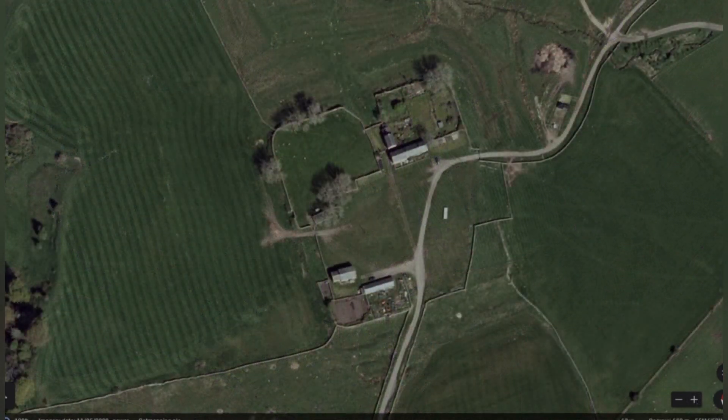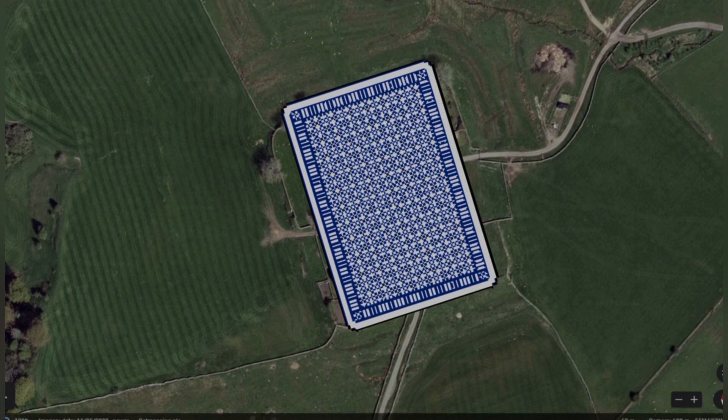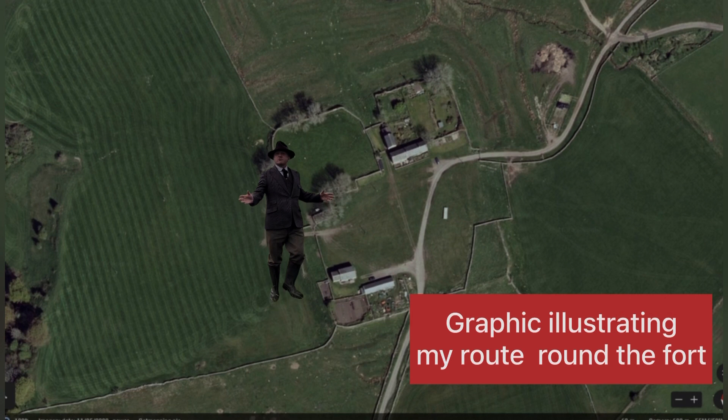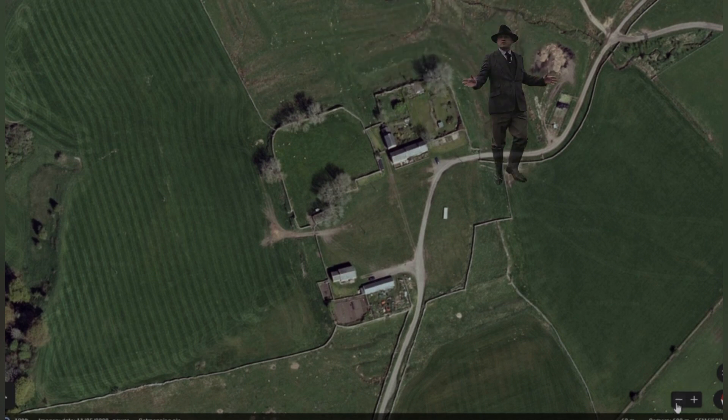Another graphic shows the classic playing-card shape with rounded corners — the fort was home to about a thousand men. Most of what we can see today dates to the Severan era; Severus is another good name, he was from the third century, and my second son in a different life would have been called Severus.